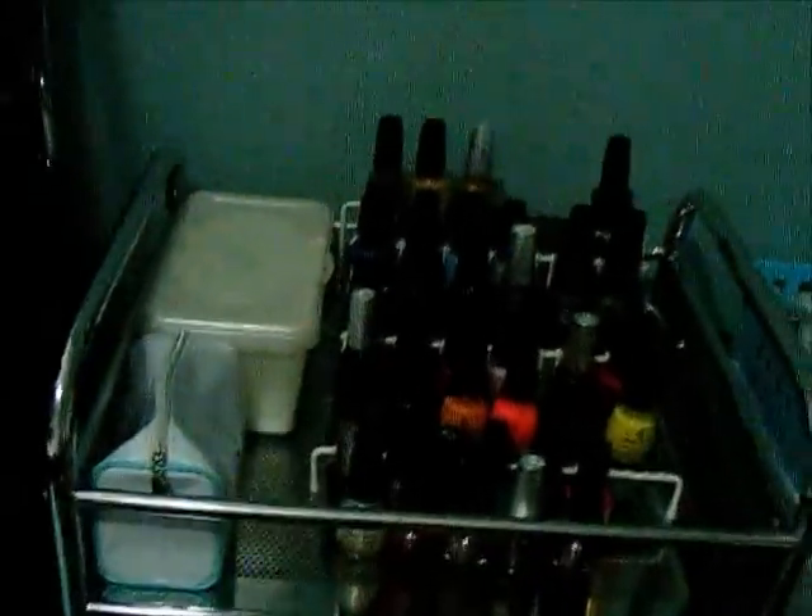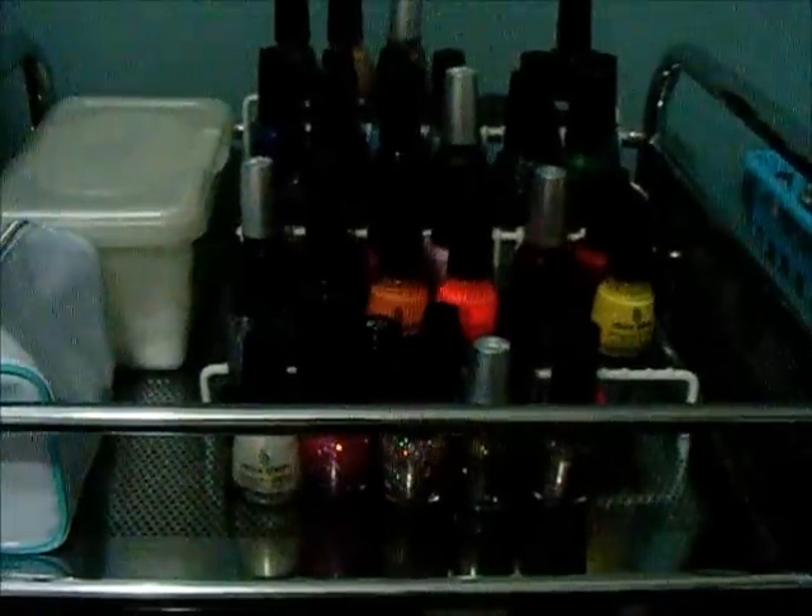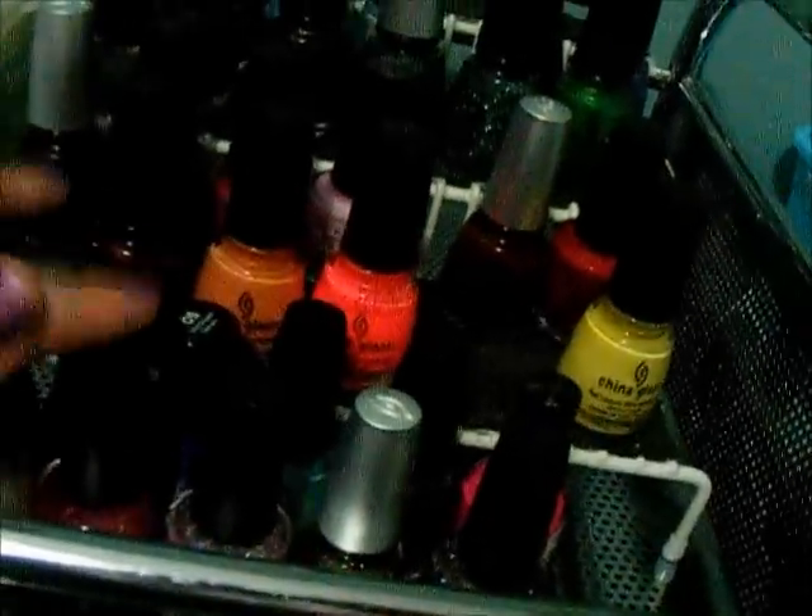Over here on this little cart I put my nail polish rack. This still only has China Glaze and OPI — it used to have Zoya on it but I just keep it by color. I keep the glitters down front and the crackles back here.